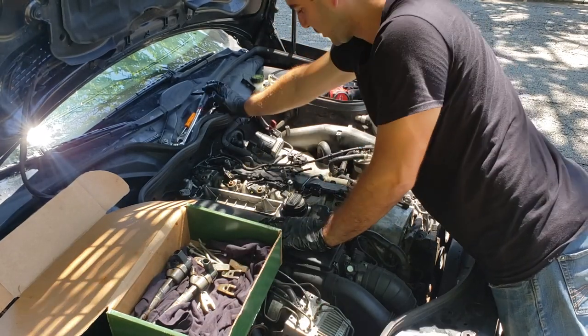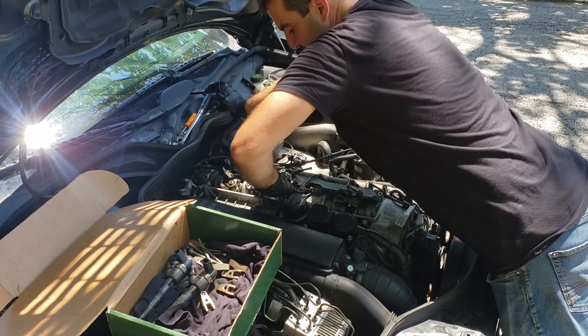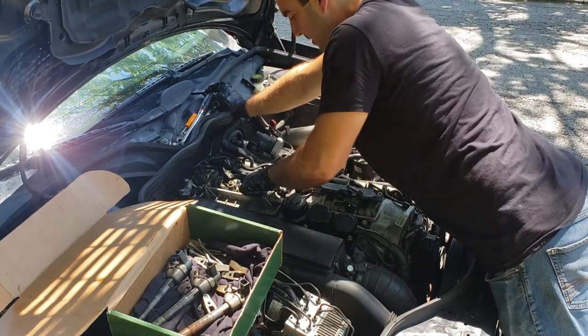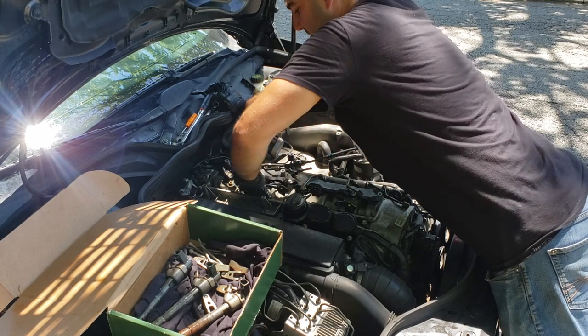If they spin, you know you're in pretty good shape — you can be confident they're going to come out if they spin. And this one's really easy.